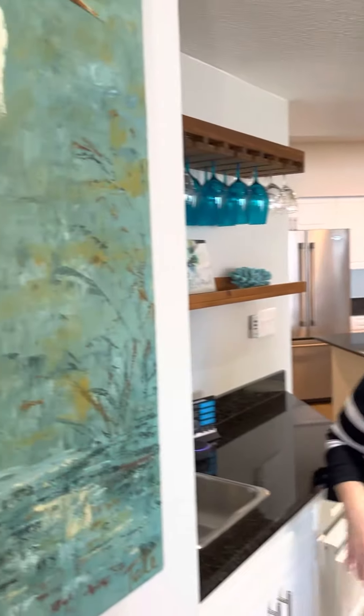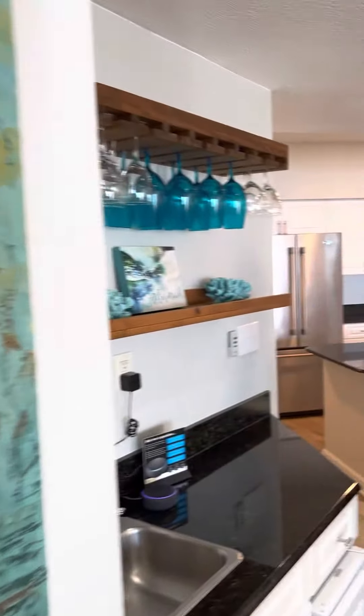Everything and anything you would need for this wonderful unit for you and your family, or this happens to be a rental unit — it gets over $60,000 a year in rental income.